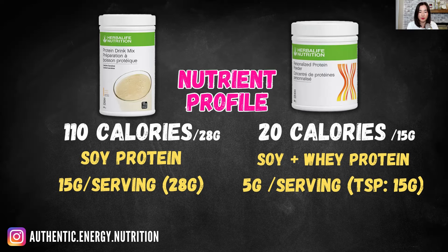Looking at gram size for a clearer picture: each tablespoon of PPP gives you about 15 grams by weight, whereas each serving of PDM is 28 grams. That's almost equivalent to two tablespoons. So if you double up the PPP to match the same volume as a PDM serving, you get about 10 to 11 grams of protein, compared to 15 grams of protein with PDM — so PDM offers a higher volume of protein.